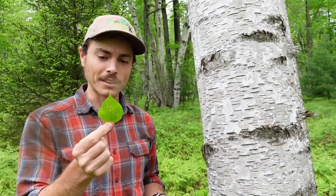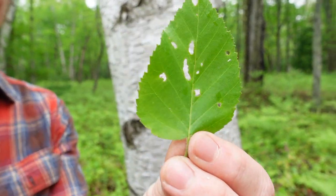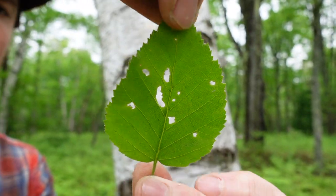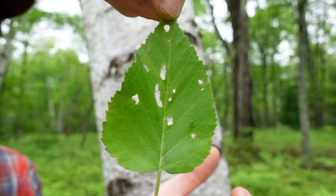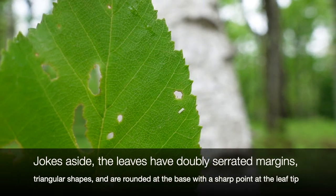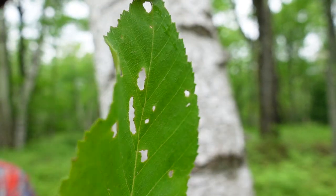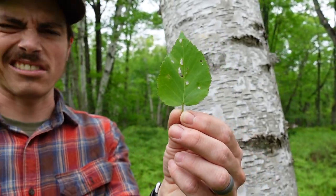The leaf is very birch-looking — there's a little bug on the lens there. It's deltoid in shape and has a serrated leaf edge. It has a light pubescence on it, but nothing really super distinctive. It just looks like a birch leaf to me — deltoid in shape.